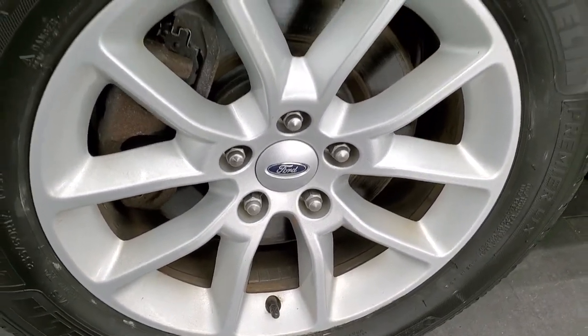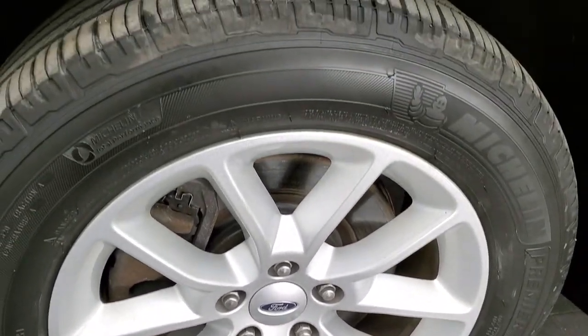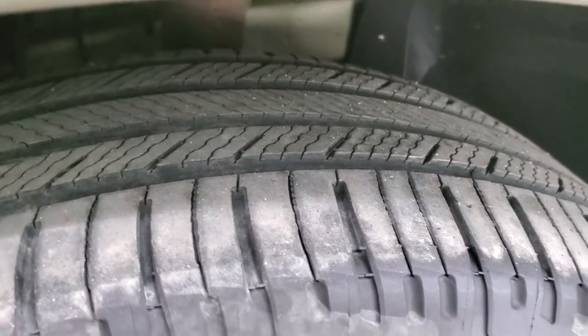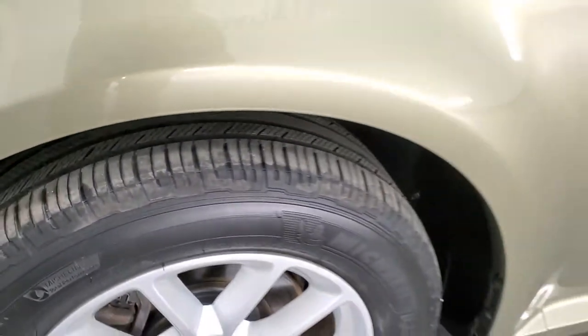It comes with 17-inch painted alloy rims and it has Michelin Premier 235-60R17 tires. These tires have right around half the tread left on them and are in nice condition.